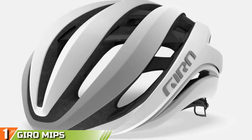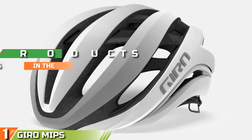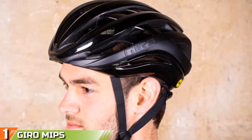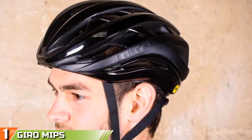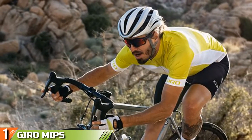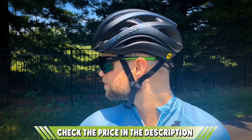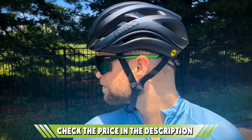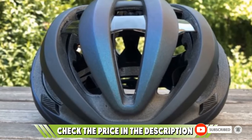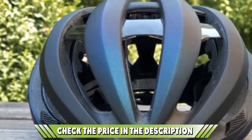The number one position is dominated by the Giro Aether MIPS. If you are really serious about cycling, you're probably looking at a higher-end helmet that promises great aerodynamics in addition to solid protection. Our colleagues at Bike Cycling named the Aether as one of its top choices for better ventilation and aerodynamic performance. It's a serious step up over Giro's previous model, the Synthe. If you want to know the latest price of the Giro Aether MIPS, check the description box.